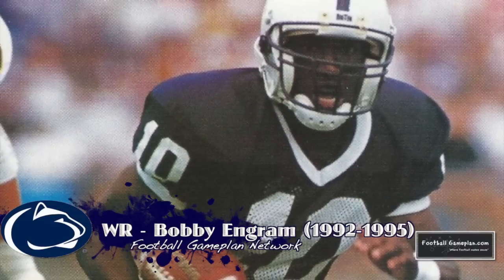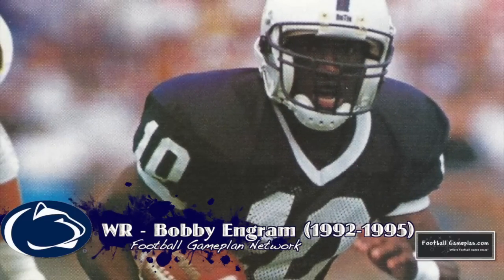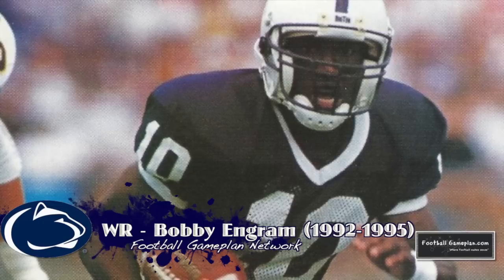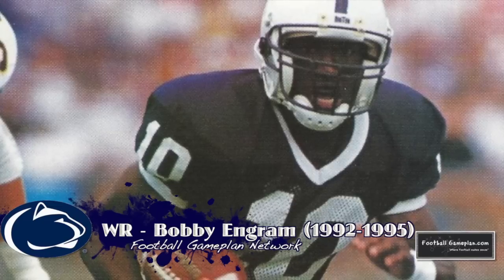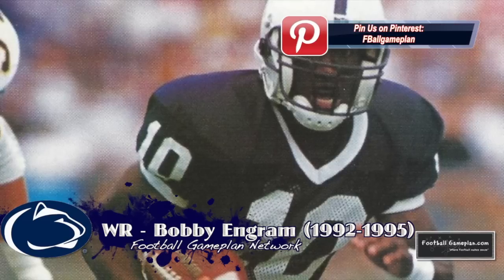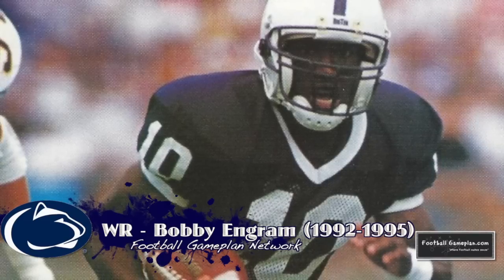Bobby Ingram was a big play waiting to happen, whether it was on the receiving end of a touchdown pass or a punt return. Number 10 lit up Happy Valley with his big play ability. Ingram left Penn State with numerous receiving records — two of which still stand today: the all-time yardage leader at 3,026 yards and receiving touchdowns with 31.